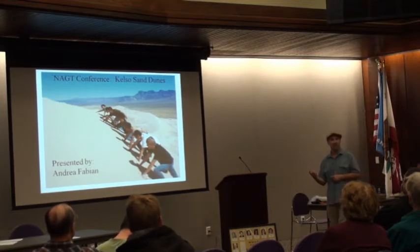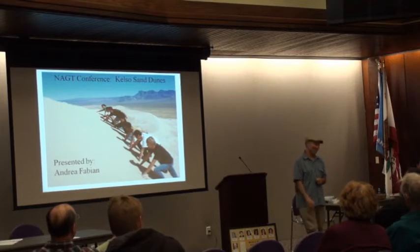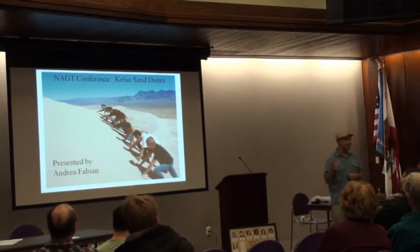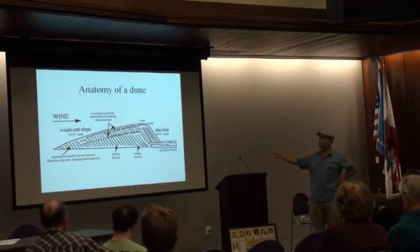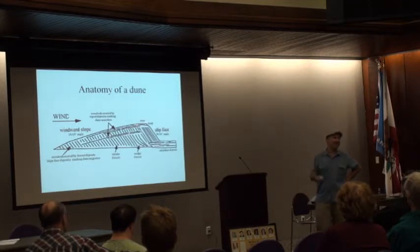We went up to the Kelso Dunes. Has anybody been to Kelso Dunes? They are the best, and they're only about three hours away from here. They are the tallest dunes in California. When you go to Kelso Dunes, you have the choice of walking up to the top, which is like hundreds of feet high. And then, what do you do when you're on top of a dune? Jump!